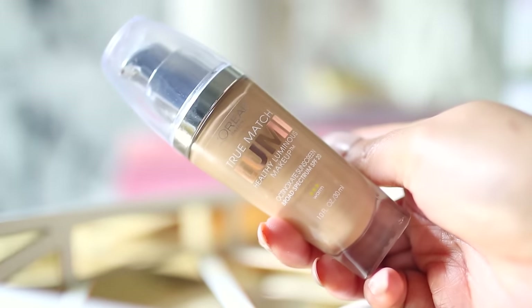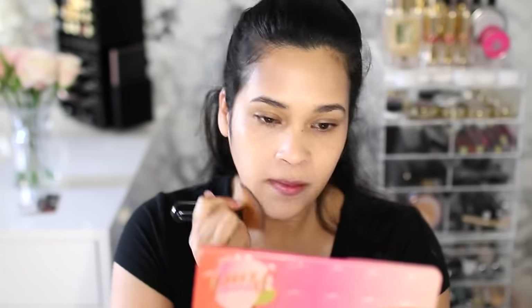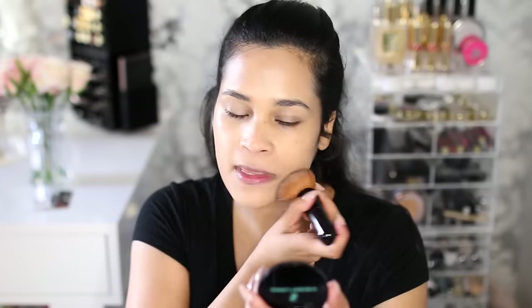As my foundation, I'm going with the L'Oreal True Match Lumi. This is my newest obsession — I just recently discovered it and you guys watched me try it on for the first time. It's absolutely beautiful. If you can find a match in this and you love dewy foundations, I highly recommend it. It goes on pretty sheer with one layer but you can build it up to a really beautiful medium coverage.